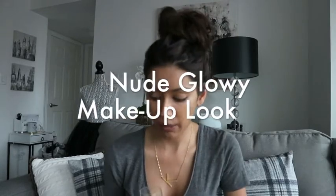Hi guys, welcome back to the She Confidential YouTube channel. Today I am going to show you guys a gorgeous makeup look.